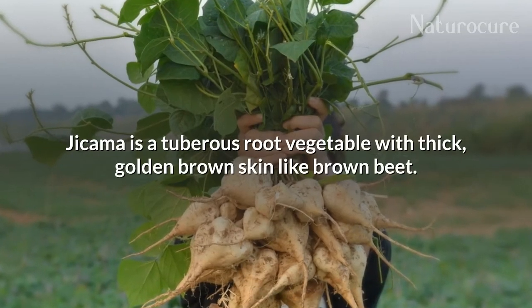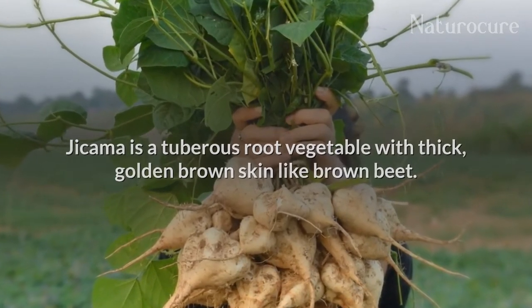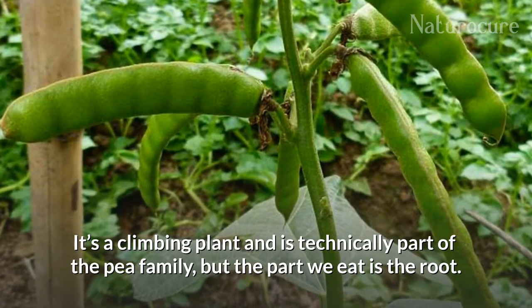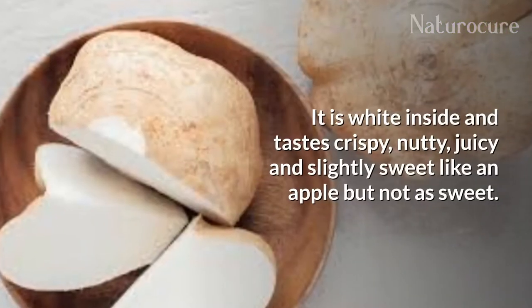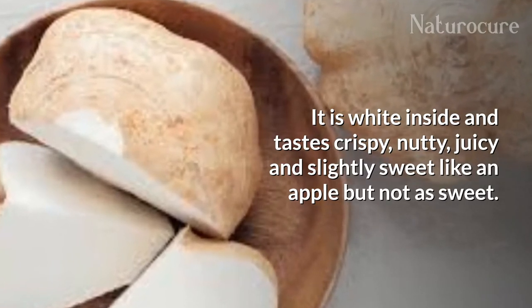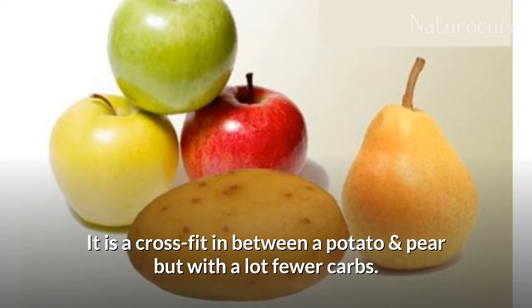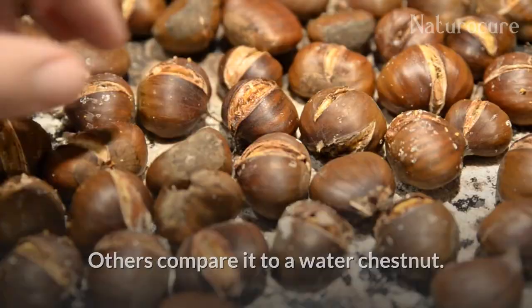Jicama is a tuberous root vegetable with thick golden-brown skin, like brown beet. It is a climbing plant and is technically part of the pea family, but the part we eat is only the root. It is white inside and tastes crispy, nutty, juicy, and slightly sweet like an apple, but not as sweet. It is a cross between a potato and a pear but with a lot fewer carbs. Others compare it with the water chestnut.